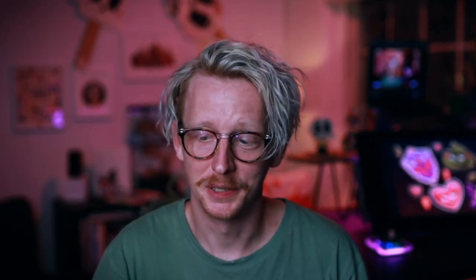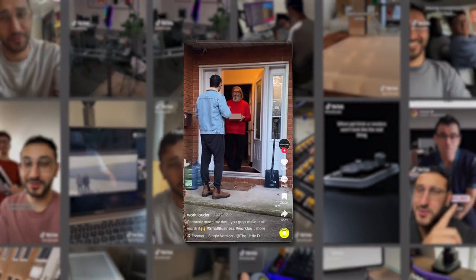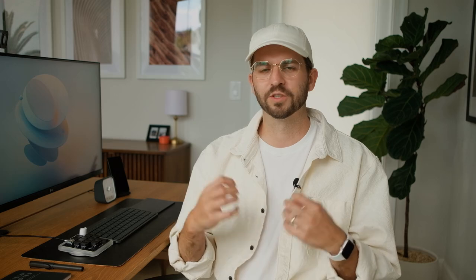The team at Work Louder has been really impressive — a team who really care about what they do. I have the utmost confidence in you guys. I'm just really excited to kind of get the board in my hands and see how it feels.